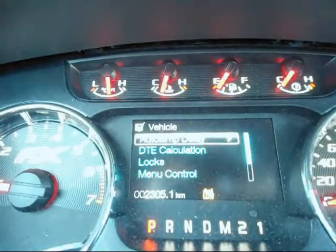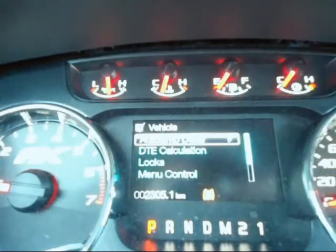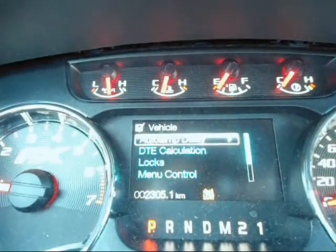I just wanted to show this to you today. This option — the Productivity Center — is optional on the XLT, standard on the Lariat, and standard on the FX4. Really cool stuff. This is in the 2012 F-150, and we still have a great selection out there.